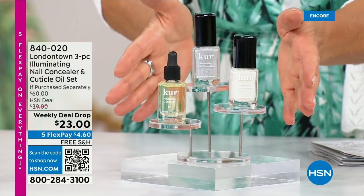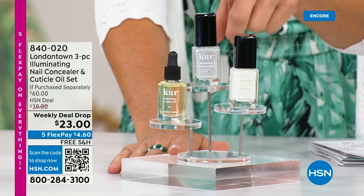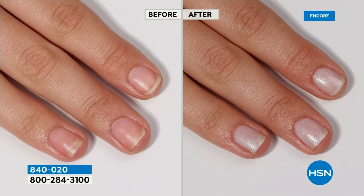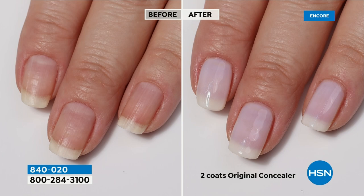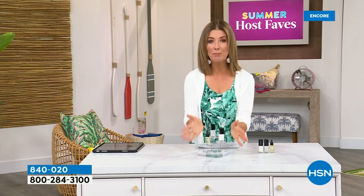Check out our weekly deal drop from London Town — it's their all-famous nail concealer that goes for $20 each, plus their world-famous nail cuticle oil. It's not $60 today — it's $23 as long as our quantities last. Whether you love the milky mani, the glazed donut mani with a little shimmer, or the chrome mani, we're giving you three beautiful items. You get the original — that cult following, wonderful creamy white color — plus the new quartz shade, like a chrome look with a beautiful subtle shade of silver.